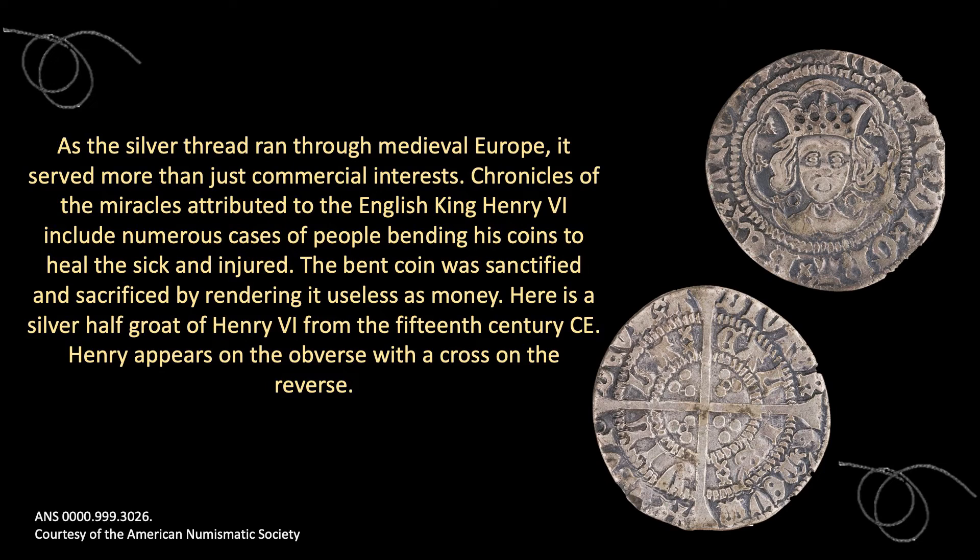As the silver thread ran through medieval Europe, it served more than just commercial interests. Chronicles of the miracles attributed to the English King Henry VI include numerous cases of people bending his coins to heal the sick and injured. The bent coin was sanctified and sacrificed by rendering it useless as money. Here is a silver half-groat of Henry VI from the 15th century CE. Henry appears on the obverse with a cross on the reverse.